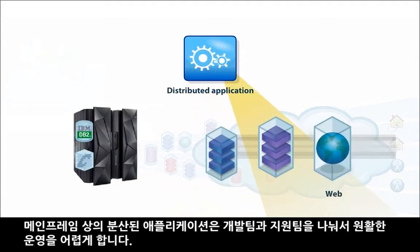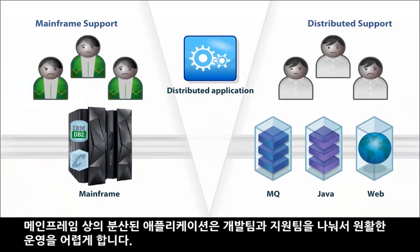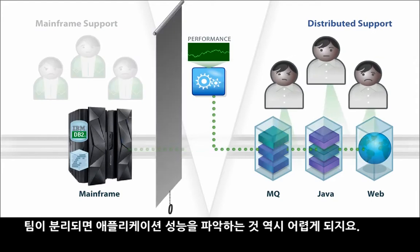Distributed applications connected to the mainframe tend to divide and frustrate development and support teams. The distributed team can't track application performance into the mainframe.